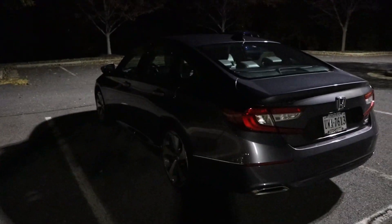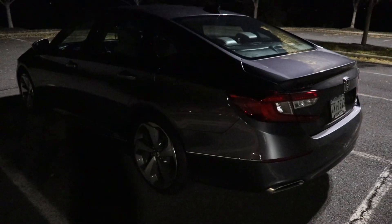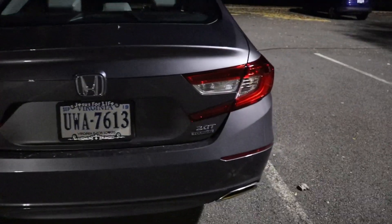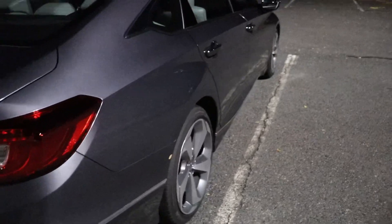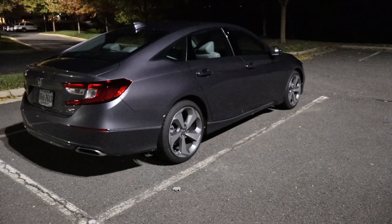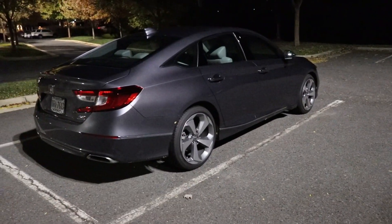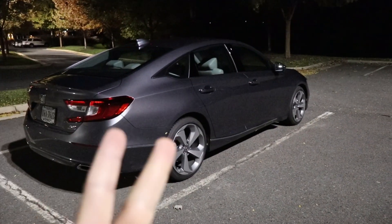I don't think there are too many people who go from a Tesla to an Accord, but I love this car. This is the 2018 Honda Accord 2.0 Turbo Touring. I'm going to give you one more shot going around the car. I love this car — if you guys have any questions, leave a comment down below. Peace.